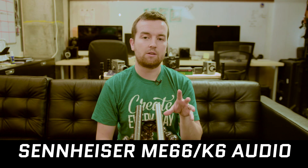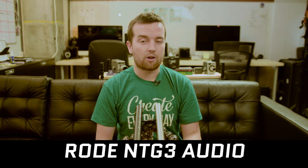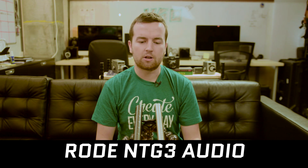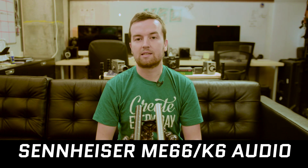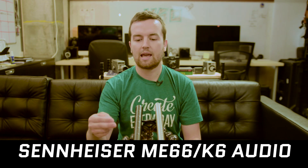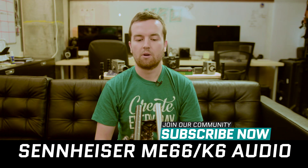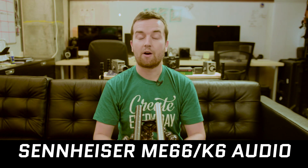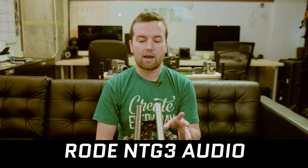I actually purchased the Rode NTG3 microphone, which is $700 new. I got it for $400 used, so it was a really good deal. The Sennheiser ME66 mic alone is around $200, and then the K6 adapter is around $200 to $250. So combined, you can get each microphone for about the same price.